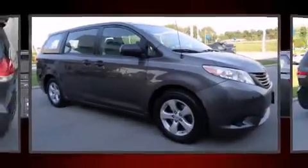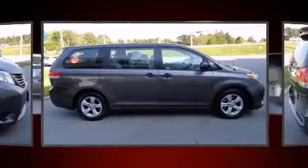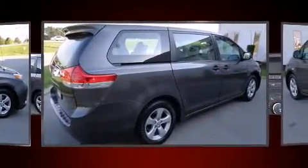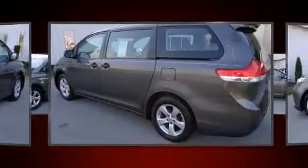Discerning drivers will appreciate the 2012 Toyota Sienna. This seven-passenger van provides exceptional value. It features an automatic transmission, front-wheel drive, and a 3.5-liter six-cylinder engine. Top features include air conditioning,